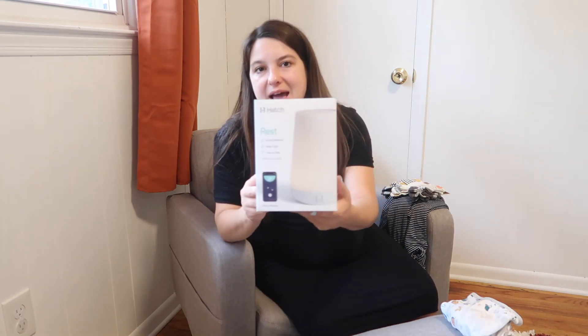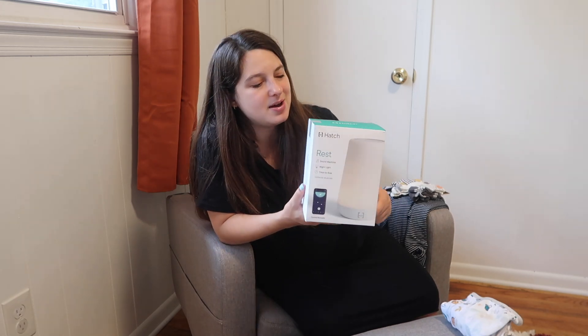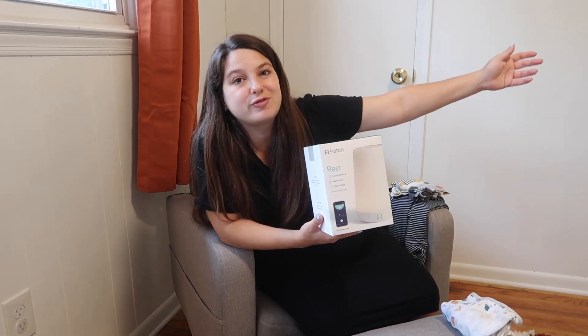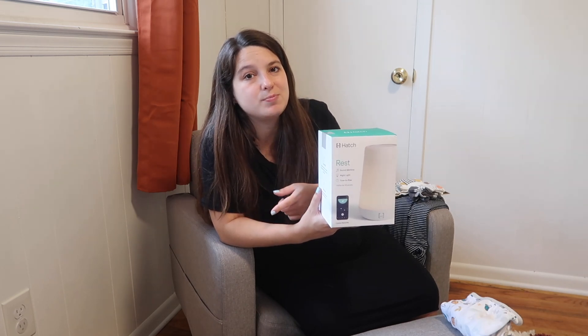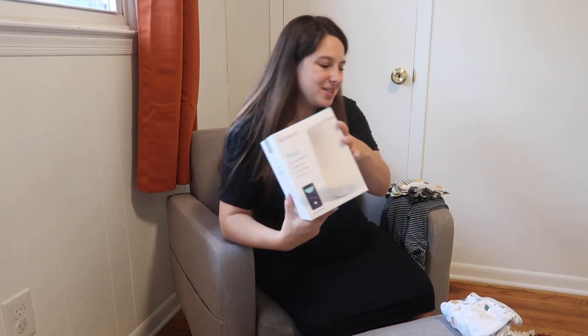I'm also bringing this Hatch Rest sound machine. We already have one for Amelia, so I just bought a second one. The reason I'm bringing it to the hospital is actually for me, not him — I can't sleep without white noise and I'm not going to bring a box fan to the hospital. I did the same thing last time. This is not a sponsored video, but I am a Hatch affiliate — they're currently having a back-to-school promo, 10% off site-wide, and the link is in the description.